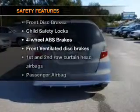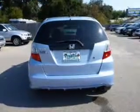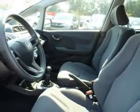And for your peace of mind, the following safety equipment is included: front ventilated disc brakes, curtain head airbags, passenger airbag, side airbag, daytime running lights, low tire pressure warning, and independent suspension.